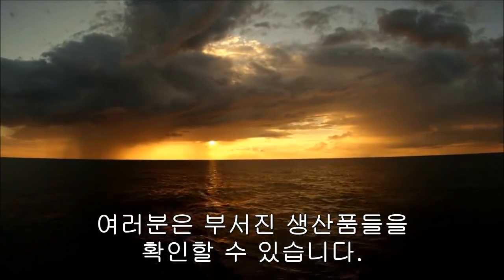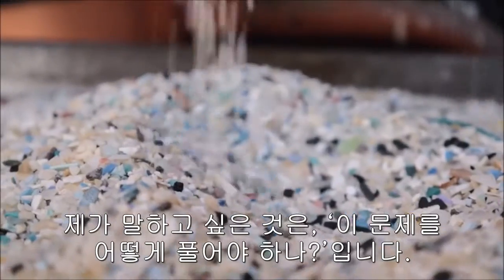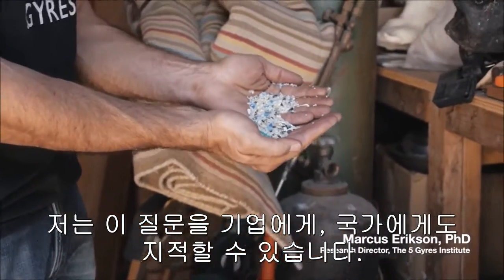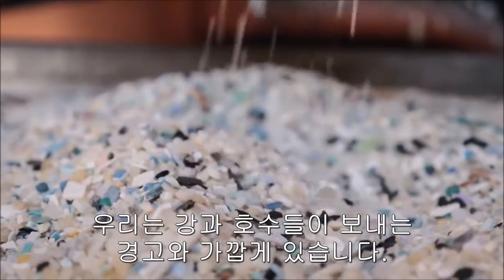Out there in the oceans, you really can't even identify the product because it's so broken down. How do you solve the problem with this? I can't point to a company, I can't point to a country. You've got to get closer to land, into our rivers and lakes.